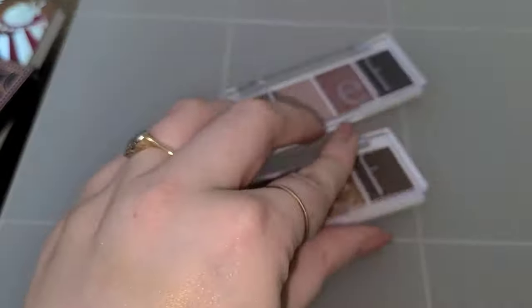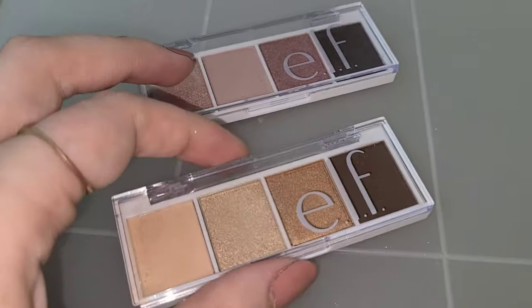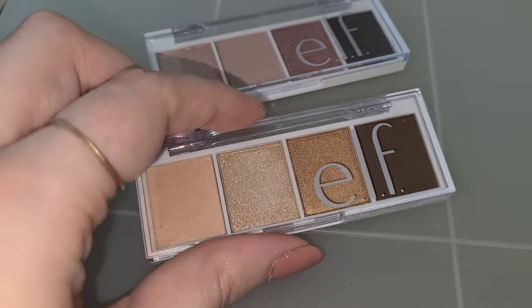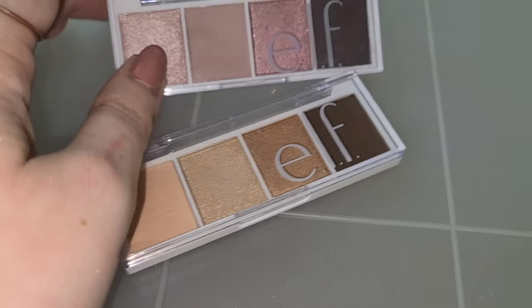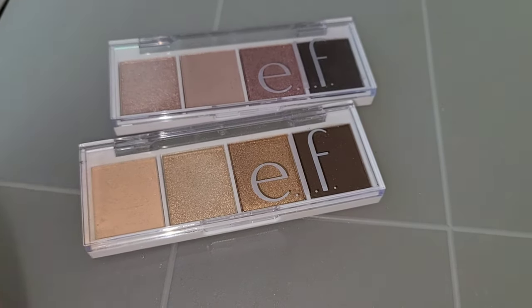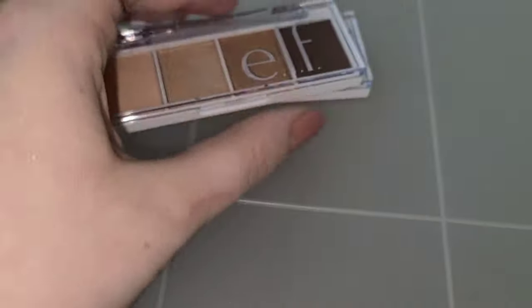These drugstore palettes I have not used yet — I've only swatched them. I haven't used these on my eyes yet so I can't tell you what I think of the palette yet. But these are super cute, they're $3 each, and the color stories are beautiful. I am very excited to try these out.